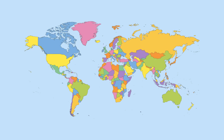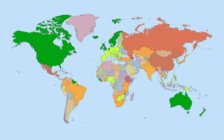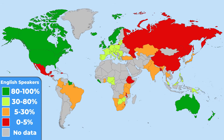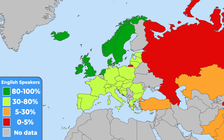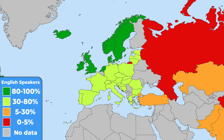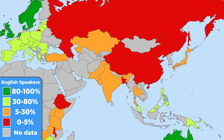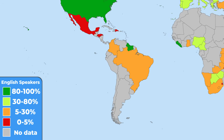When traveling, you may need to communicate with other human beings. The safest bet is always English. This is the world divided by English speakers in each country. In Europe you shouldn't have a problem finding an English speaker, as in most countries one in three people should speak it at a sufficient level. It may get harder the more east you travel, and if you plan to visit South America, you better sign up for that Spanish class right today.